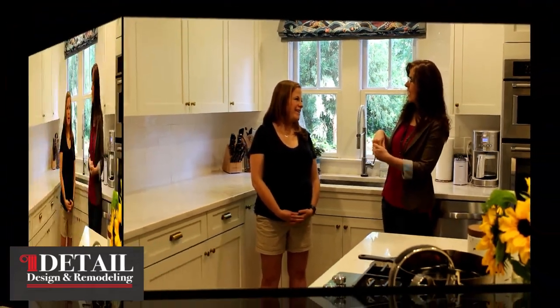This home is almost 80 years old — most of the homes in this neighborhood were built in the early 40s. We went from dark to white. Adding white helps kind of elevate it and make it look a little more open. It's so cheerful and bright.